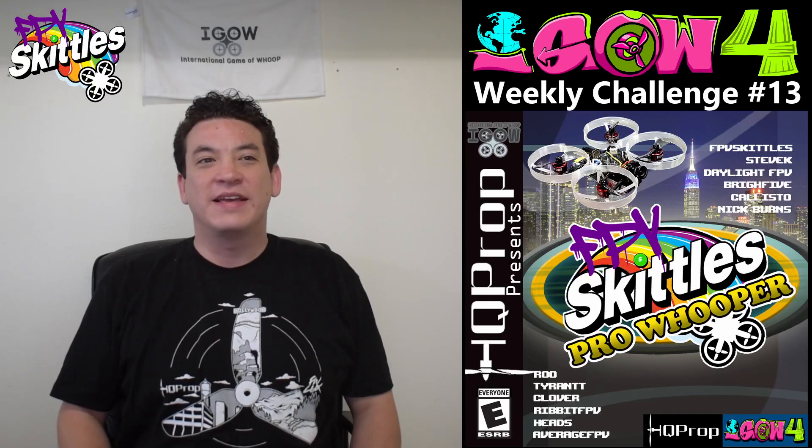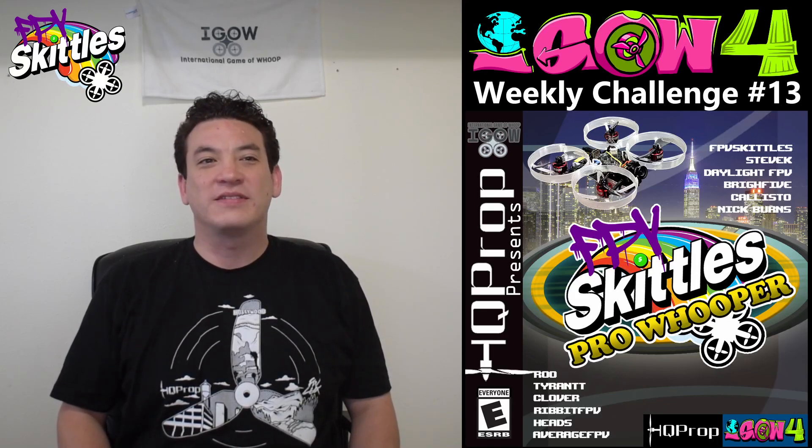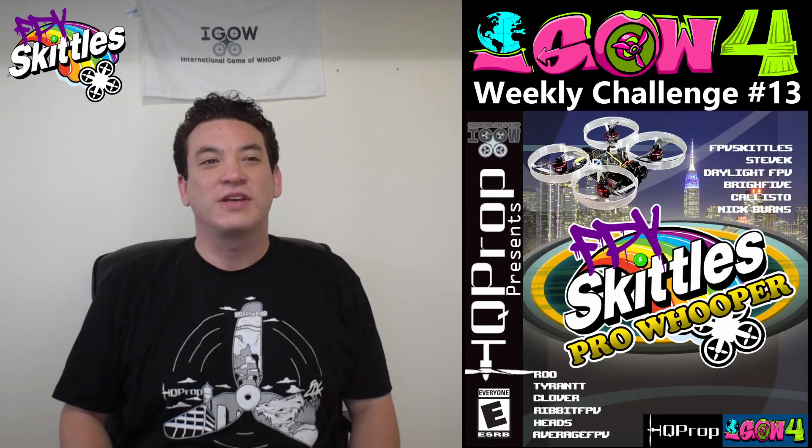Hey iGowers! It's me, FPV Skittles, a.k.a. The Original Dan. I gave the other Dans the week off because they'll be plenty busy while I'm road tripping from West Coast Throwdown to Woodstopia in the next couple weeks. I also wanted to be here to explain this week's challenge because it is one of my favorite iGOW challenges every season, and it also gives me a chance to introduce one of my new sponsors, HQ Prop.